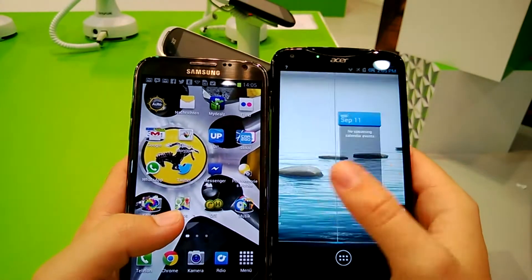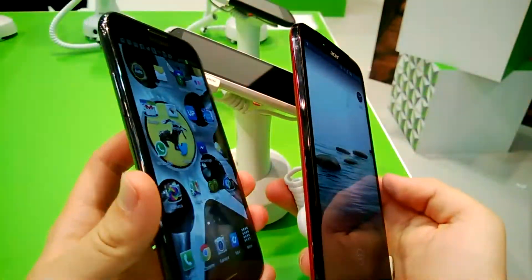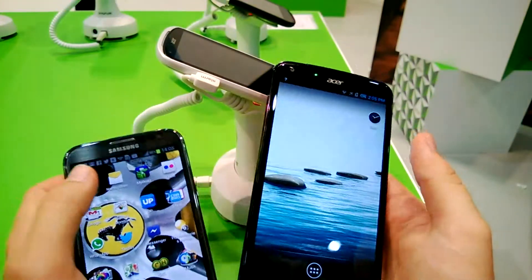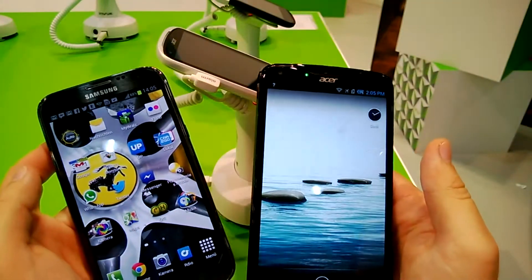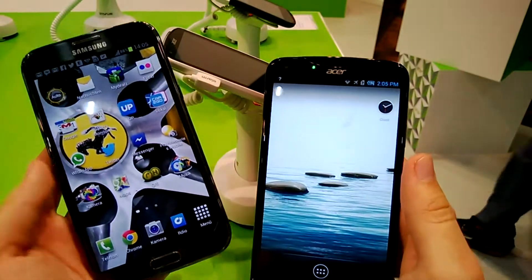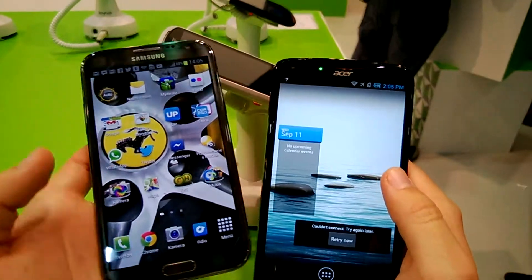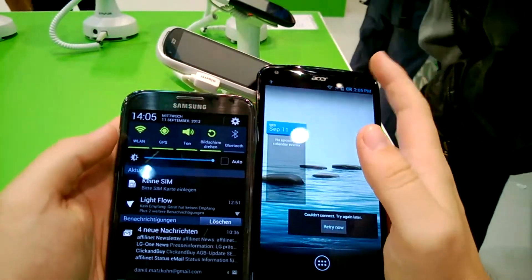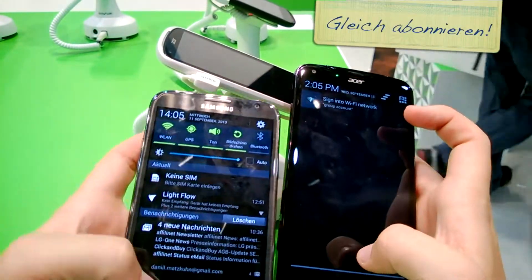It's an IPS display, meaning that it has very good viewing angles — the Samsung Galaxy Note 2 also has that. It is very, very sharp with 1080p resolution, whereas the Samsung Galaxy Note 2 with 5.5 inches only has a 720p resolution. Still, the blacks on the Note 2 look a little bit deeper and richer, whereas the IPS display cannot beat it on that point.